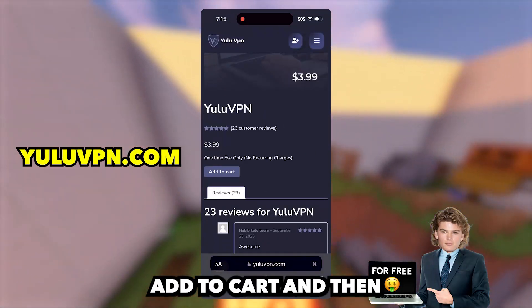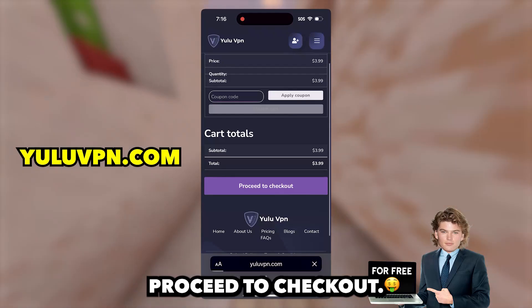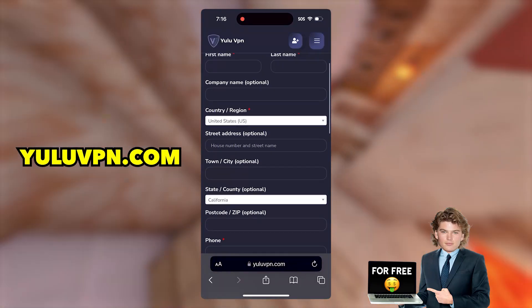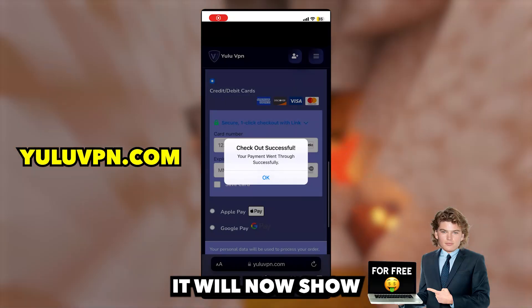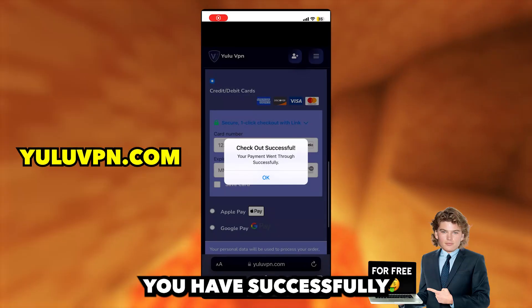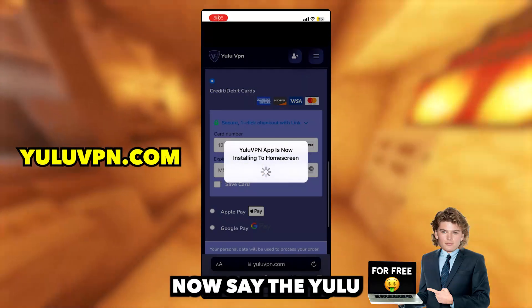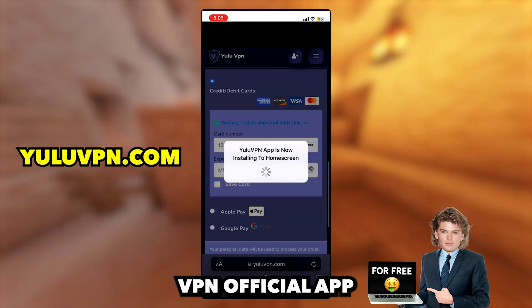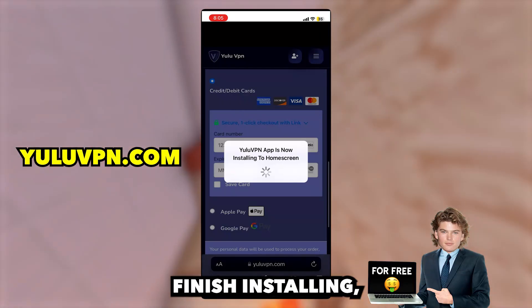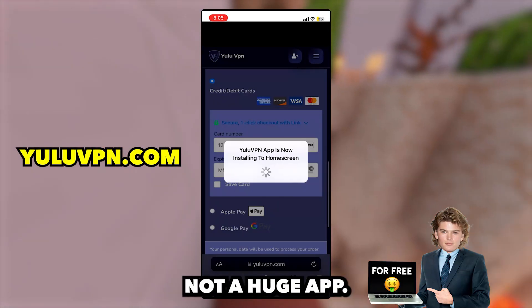Click add to cart and then click the view cart option and then click proceed to checkout. You're going to want to fill out all the details it asks for in checkout. Once you check out, it will now show a success pop-up notification saying you have successfully purchased the VPN and then it will say the Yulu VPN official app will now install to your home screen. Now we just wait for it to finish installing and it should be quick because it's not a huge app.